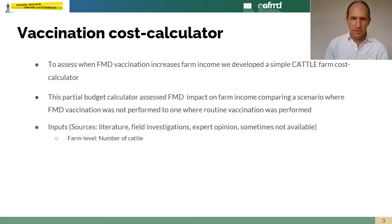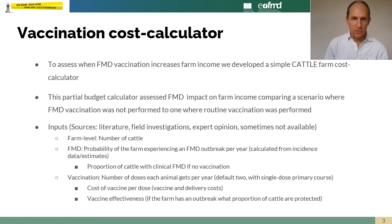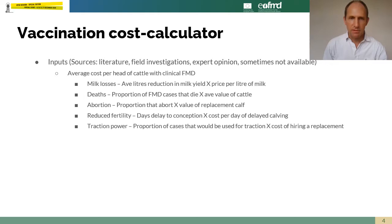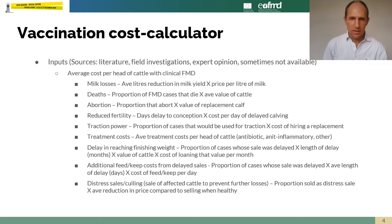There are various inputs from various data sources: herd size, probability of having an outbreak, proportion of cattle affected if you do have an outbreak, cost of vaccine and vaccine effectiveness, and the proportion of cases before vaccination. We also need to estimate the impact of FMD on cattle: the average income loss per animal affected, including losses from deaths, abortion, reduced fertility, treatment, traction in some places, feed costs, delayed finishing, and culling from the sale of animals at salvage value.